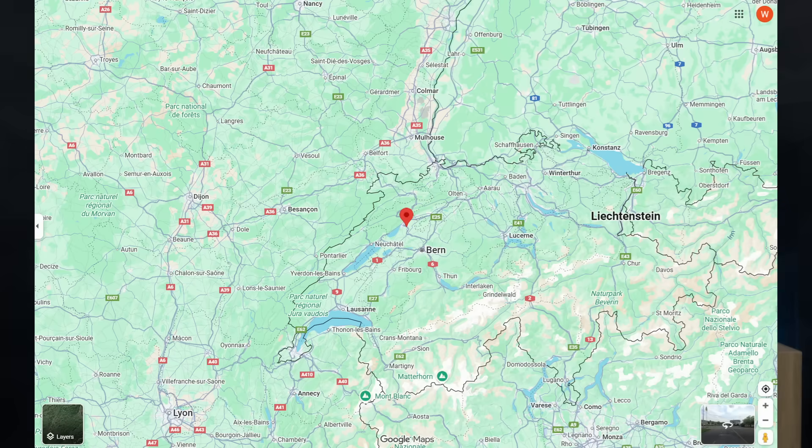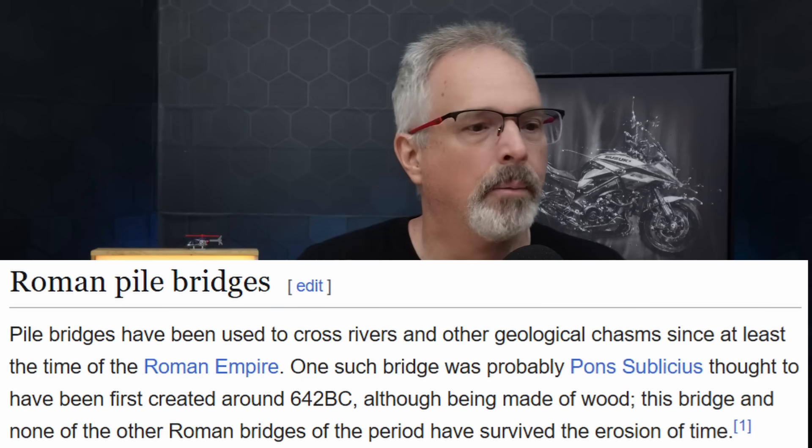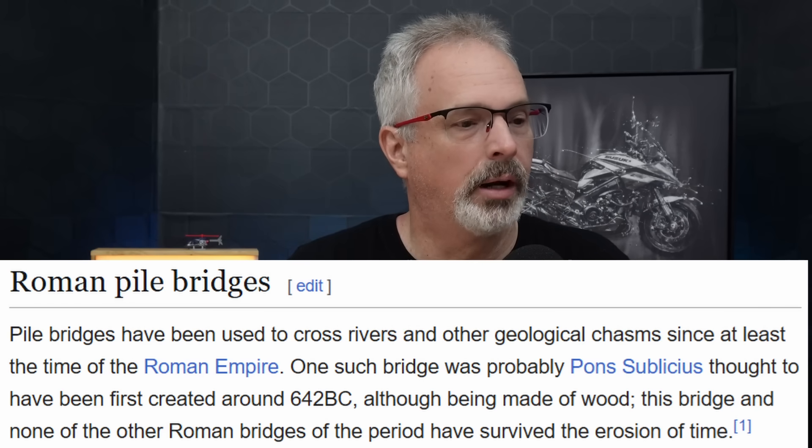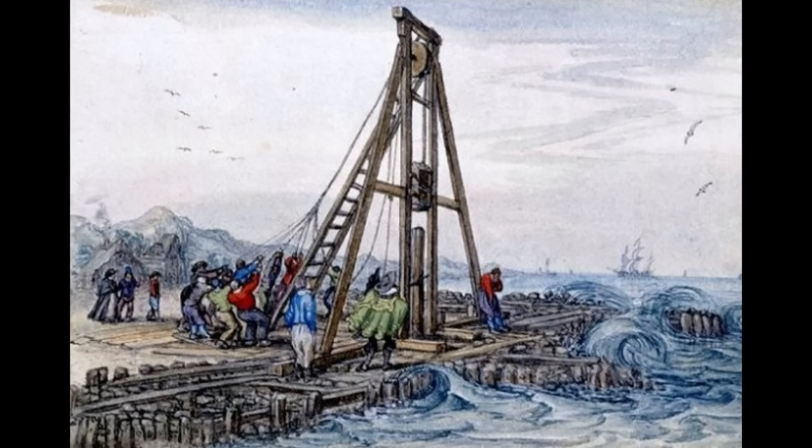This is the location of this site, located just to the northwest of Bern, Switzerland. The Romans have been driving pile for a very long time — there's a reference here, and I've got links to all these references in the description — to a bridge that was first built around 640 BC on timber piling. This is what they used typically to drive these piles: a wooden gantry. They would hoist the ram, or the weight, used to impact the top of the pile. I've seen renderings showing the ram was made out of stone, though in the early days they also likely used large pieces of timber. This one's set up to drive the pile at an angle, which is referred to as a batter, to provide increased lateral stability for the piling.